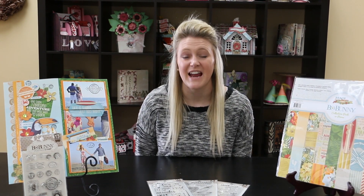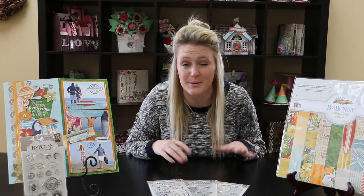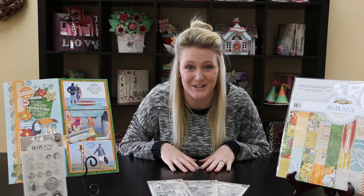Hey everybody, it's time for another Bow Bunny blimp. I just wanted to let you know that Bow Bunny has 10 new stamps — all shapes, all sizes. Can't wait to show them to you.